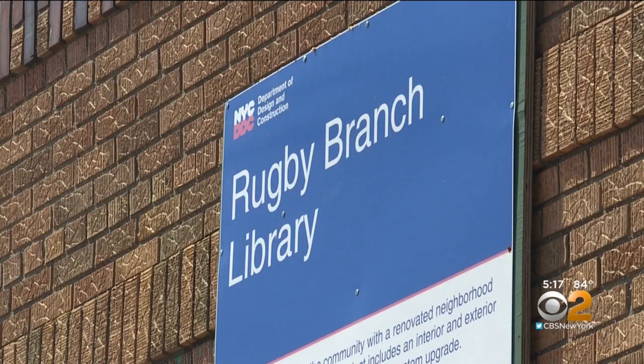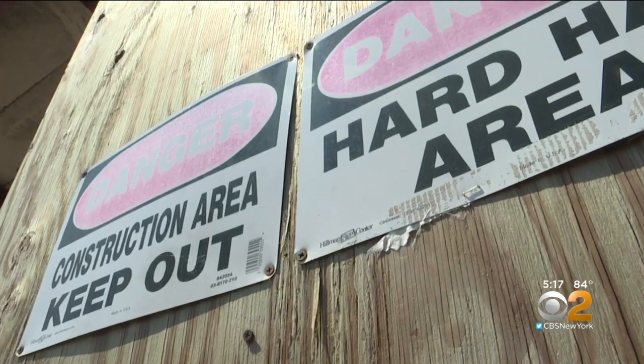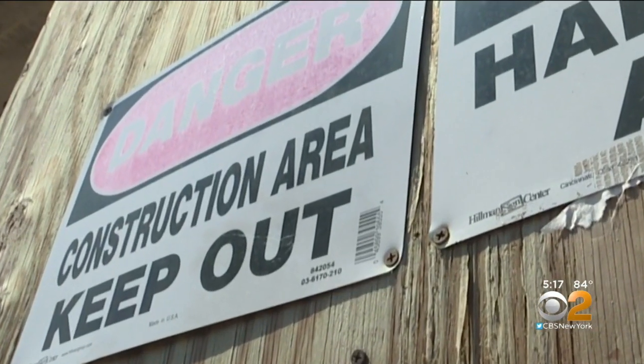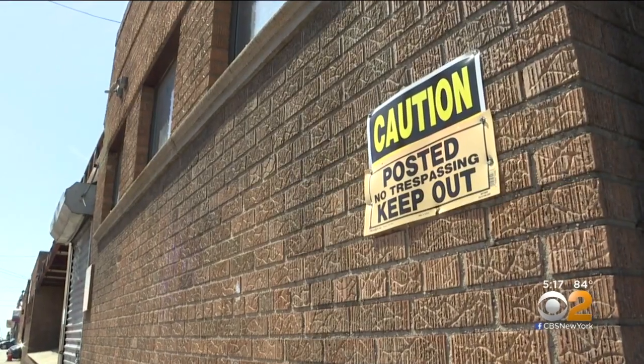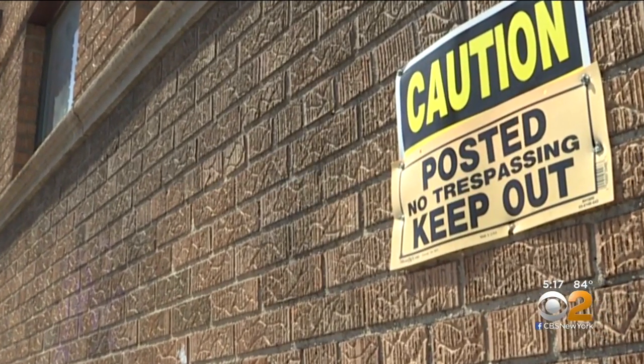The library is expected to reopen in the summer of 2020, showcasing the renovation work that ballooned from $1 million to almost $10 million. We'll be checking back to see if it's done. In East Flatbush, Brooklyn, Valerie Castro, CBS 2 News.